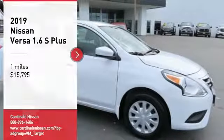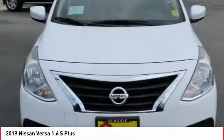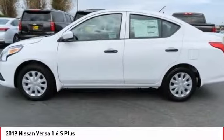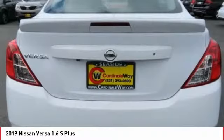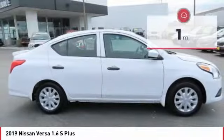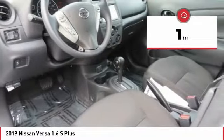We are pleased to show you the 2019 Versa. With its roomy and inviting interior, impressive technology, and exceptional gas mileage, the Nissan Versa is smart to own and fun to drive, and is priced below $20,000. This vehicle has less than 100 miles. Here are some of this vehicle's great options.